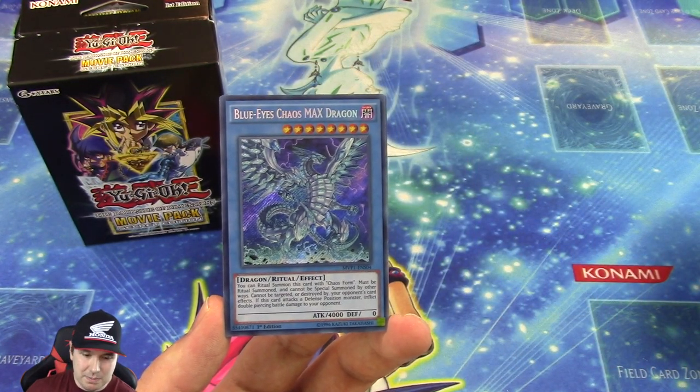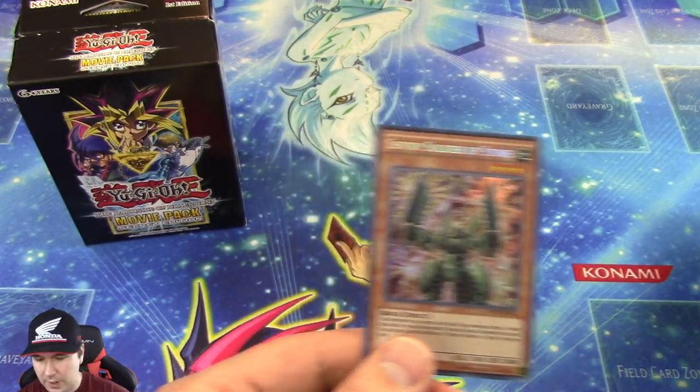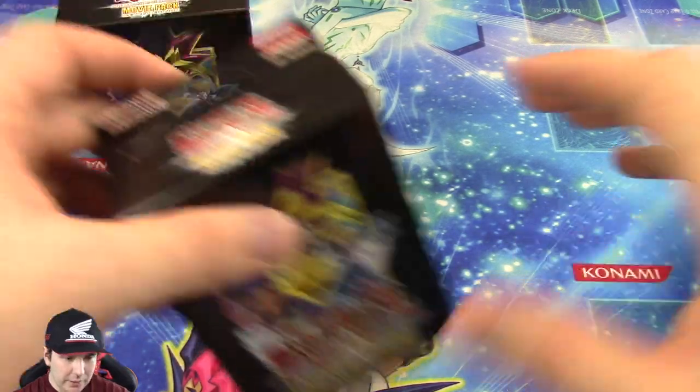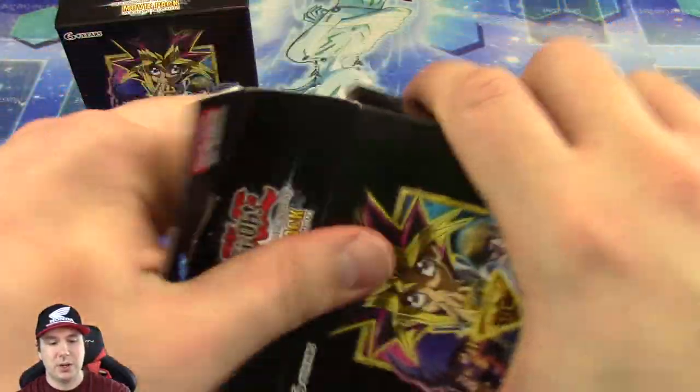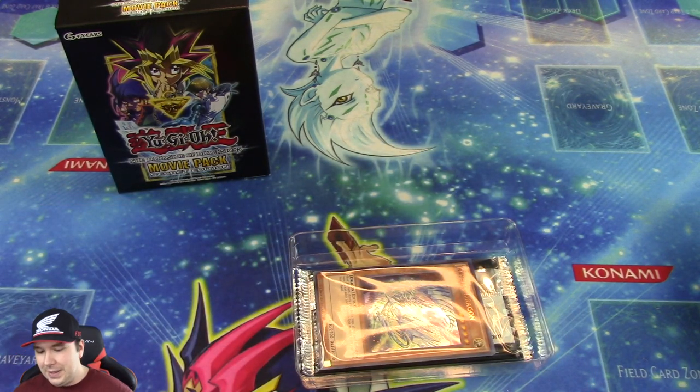And then in the next booster pack, a Blue Eyes Chaos Max Dragon. We have two of each of those so far, and we still have a couple of Special Editions left. I thought we were down to our last one, so we still have a chance to pull a playset of each of those.